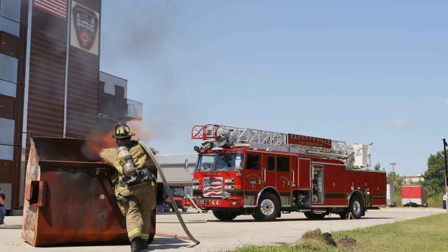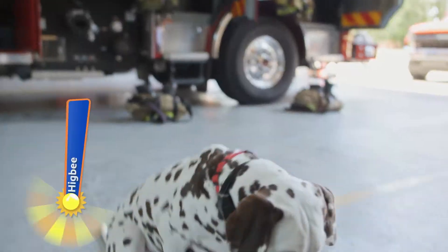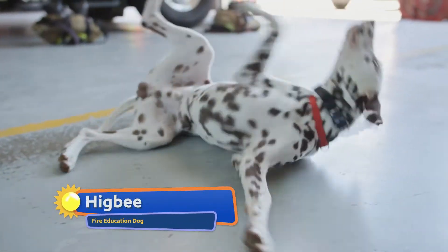We're going to go down to our training tower so you can see us in action, and we're going to introduce you to our fire education dogs, Ember and Higbee. Now we're going to head over to our training facility where Firefighter Stryfler is going to show you how we fight fire. And remember, we're trained professionals, so do not try this at home.